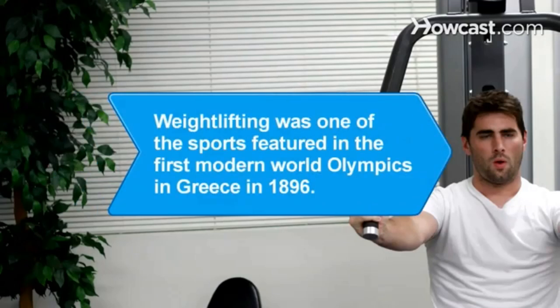Sometimes a few simple changes can make a routine that seems old and boring exciting again. Did you know? Weightlifting was one of the sports featured in the first Modern World Olympics, which were held in Greece in 1896.